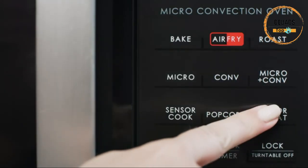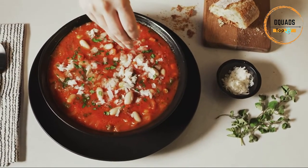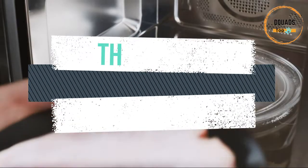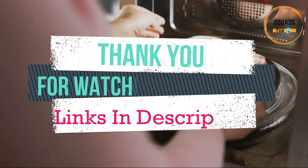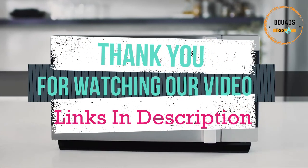Accessories included with this microwave: a 10.6-inch air fry kit, a 12.4-inch glass turntable, and a 12.5-inch baking and roasting pan. Thank you for watching our video. Like, share and subscribe for more. Links to these items are in the description down below. See you next time!